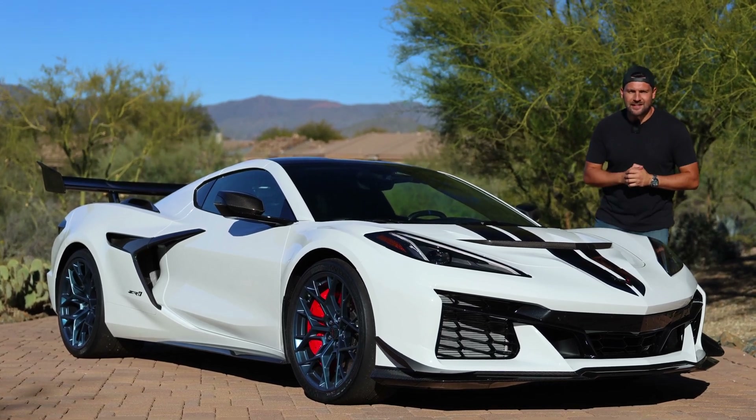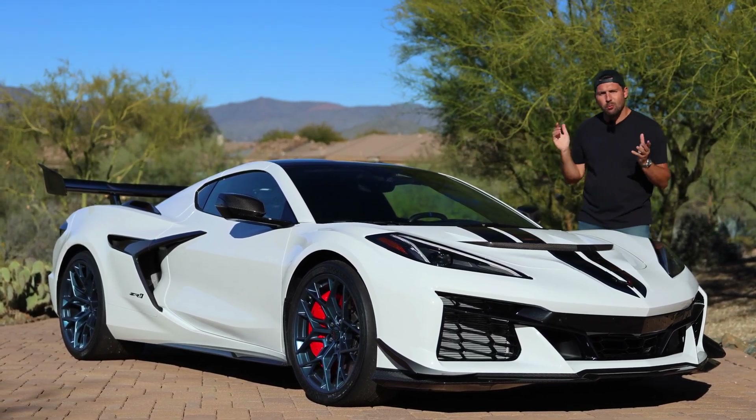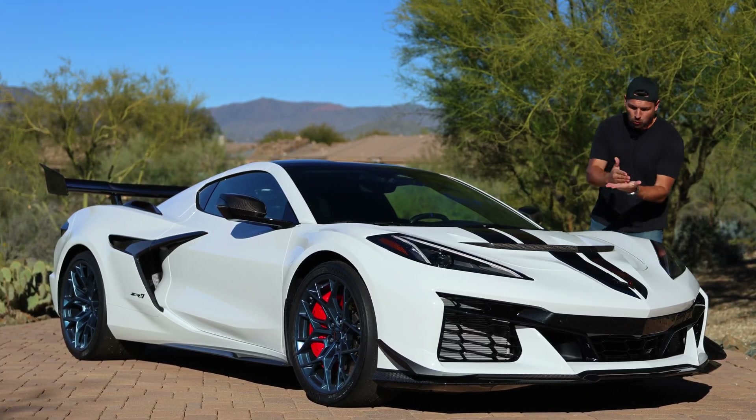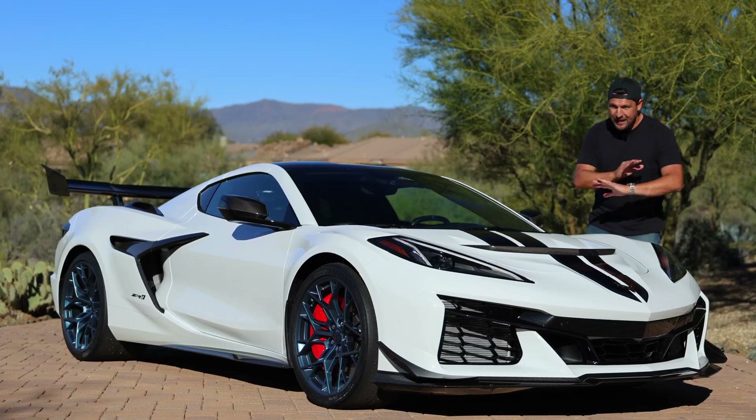This is the 2026 Chevrolet Corvette ZR1. With a starting price of $185,000, this is one of the fastest road and track cars that money can buy. Period.